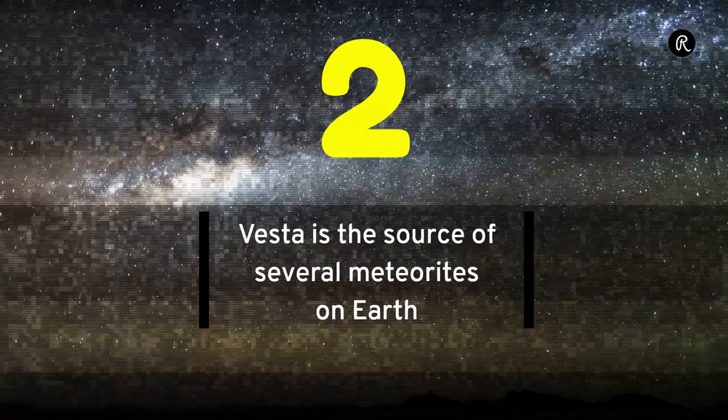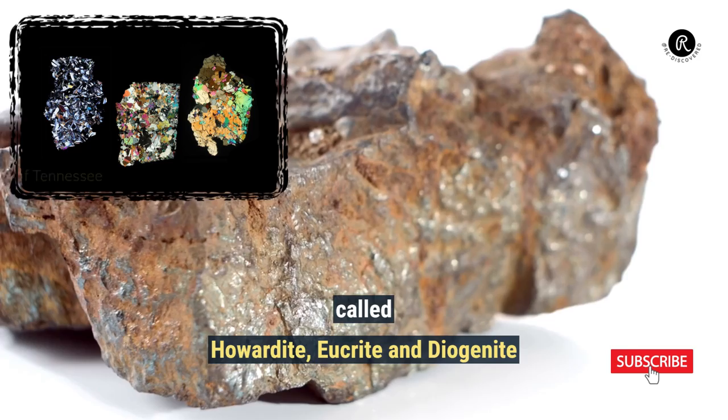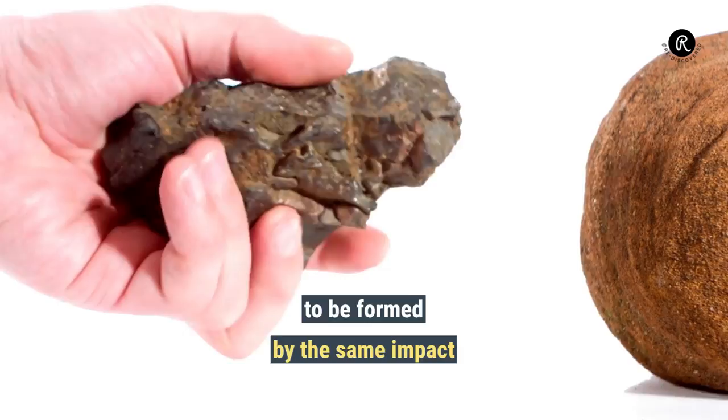Vesta is the source of three groups of meteorites found on Earth, called Howardite, Eucrite, and Diogenite. These meteorites are believed to have been formed by the same impact that formed the Rheasilvia crater.